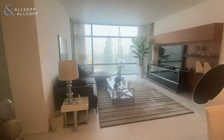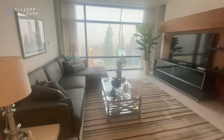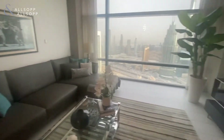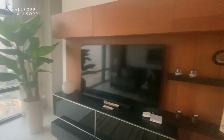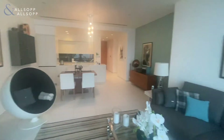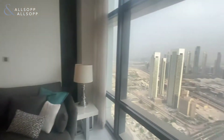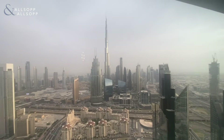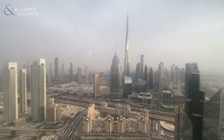Here we go into the living room. You've got the full Burj Khalifa view as well from the front room.